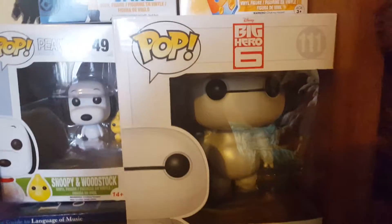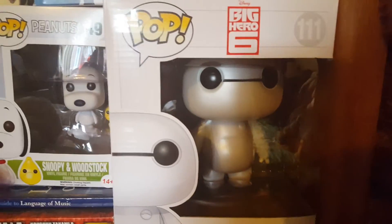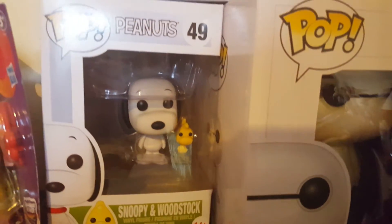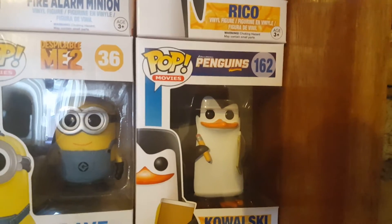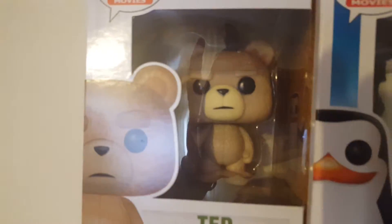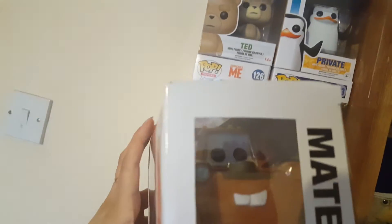Coming into the bedroom — probably worse lighting in here. I've got the 6-inch Baymax from the Disney store, £12.95, such a bargain. Then we've got Woodstock and Snoopy, which are just plain adorable. Another Comic Con exclusive: Skipper, Kowalski, Rico — I'd had Rico for a while — and then I got Private to finish the Penguin collection. Just need Short Fuse to complete the Penguins of Madagascar set. Then I've got Ted with a beer bottle, the Fire Alarm Minion, and the last one is Mater from Cars — so so cute.